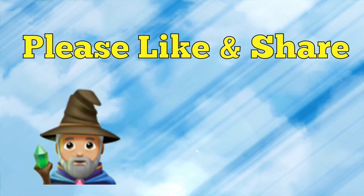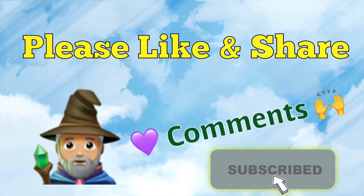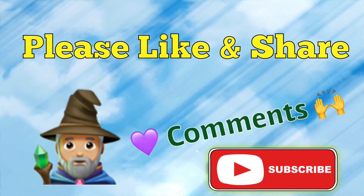Thanks so much. Check out the Instagram page. Check out the videos. See you next time. To help and support this channel, please like and share, and we sure do love your comments. Thanks for watching.